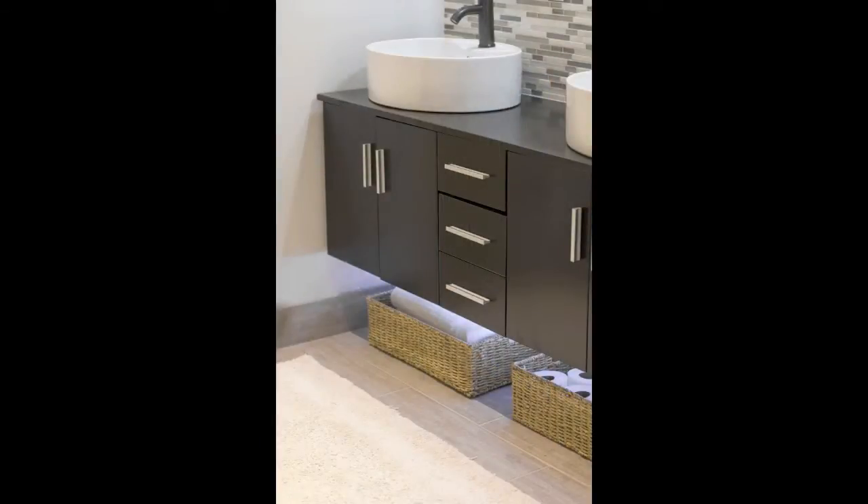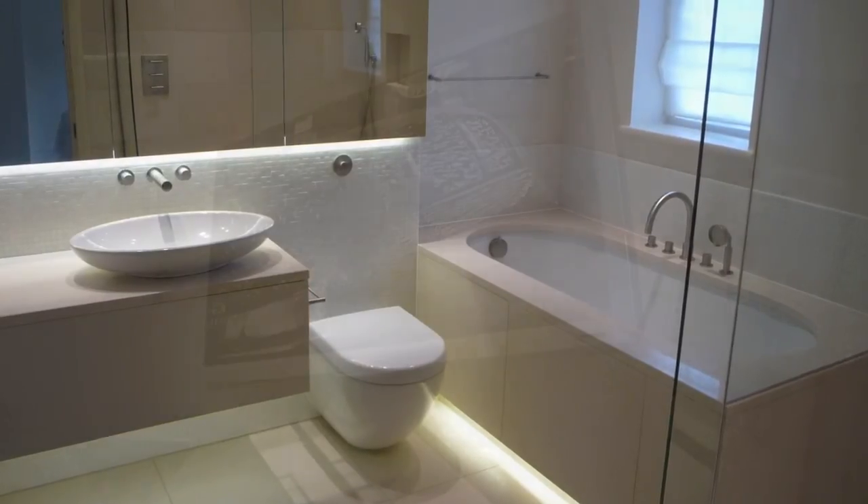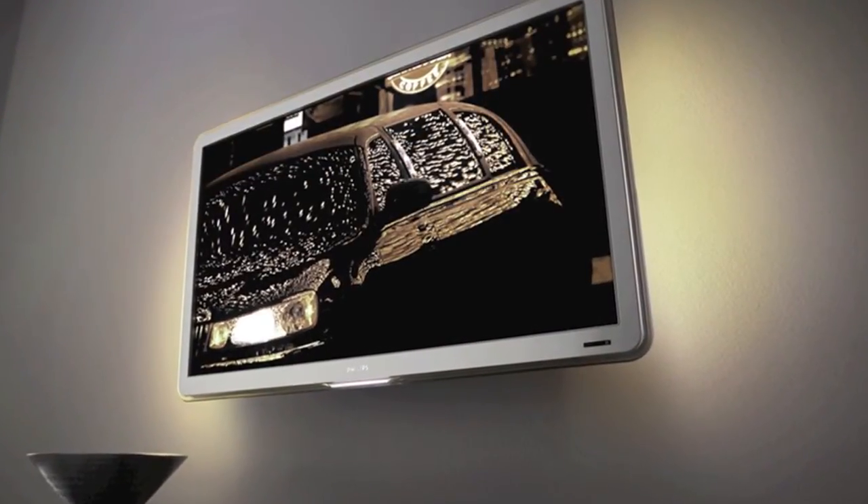Several kits, flexible strips, and panels are available to suit any project. A great starting point onto the road of backlighting is starting with a TV backlight kit. From there, the possibilities are endless.